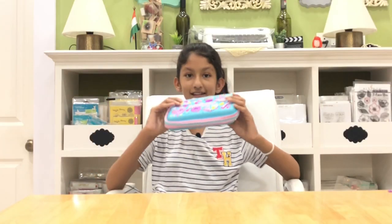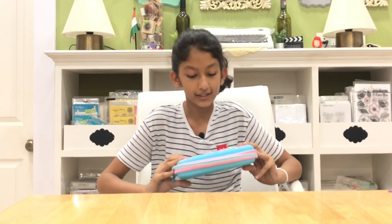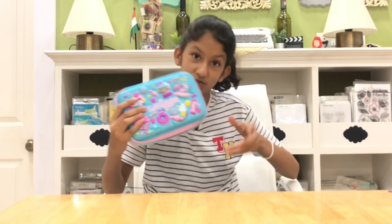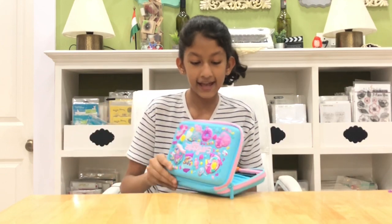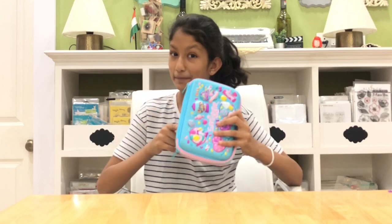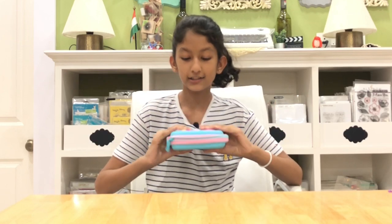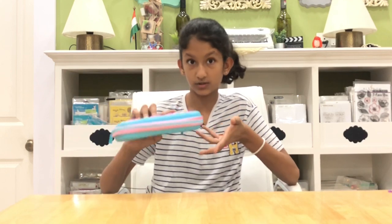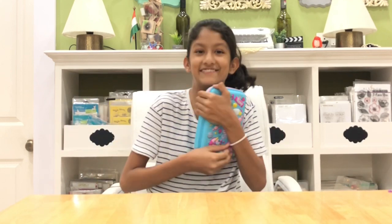This is the last pencil case. I have a sweet tooth so I obviously love this one — it has sweets on it! I'm using it recently for school. I won't show you what's inside, as that'll be another video. It's a light blue pastel in a new color combination Smiggle has just come out with and I love it.